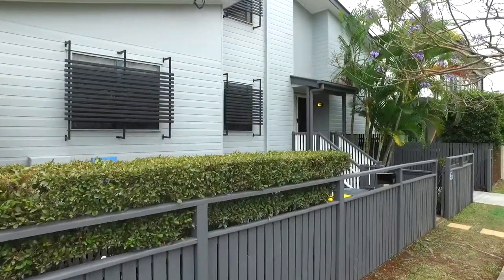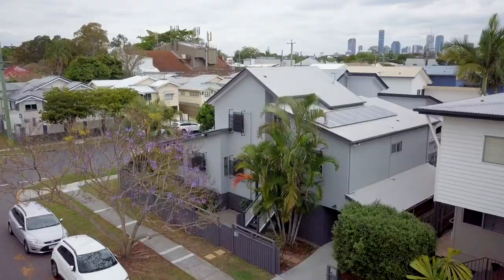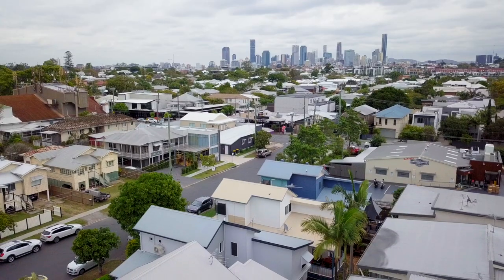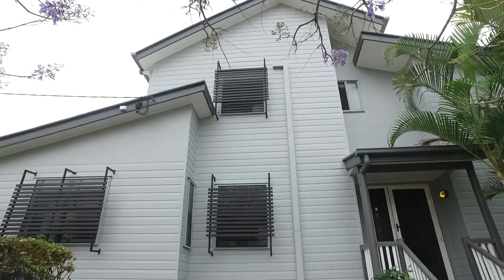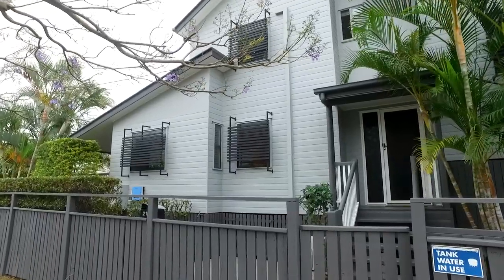With convenience and lifestyle all at your fingertips, this freehold townhouse at 21 Park Street is sure to tick all the boxes. I'm Paul Shelton and welcome to Hawthorne. On a 207 square metre block, this free-standing property with no body corporate fees is situated in the heart of Hawthorne.